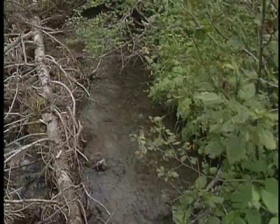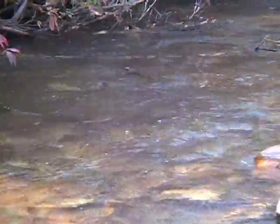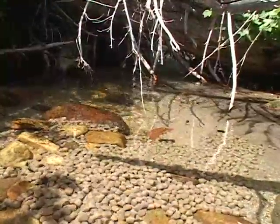A number of small tributaries drain directly into the South Fork Boise River, but their contribution to spawning and rearing habitat is poorly understood. Potential tributary enhancement projects could be effective, but the first step is learning if the fish are using the tributaries and what water conditions and habitat are available in those tributaries.